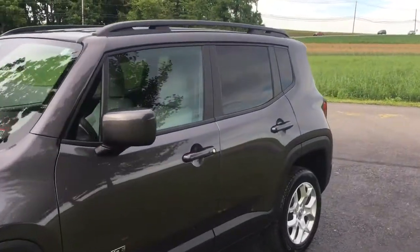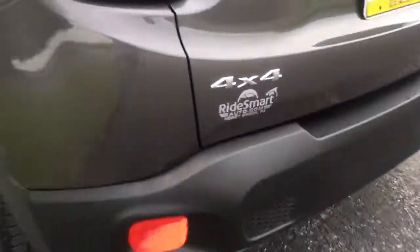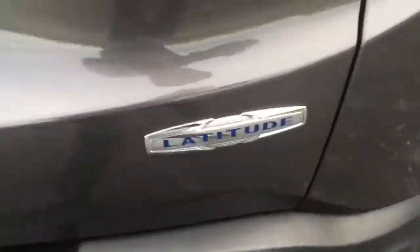25,000 original miles on it. It's got a backup camera, keyless entry, and I think it's got push button start — we'll see in a second. It's got cool wheels and a rear wing, and it is a 4x4 Latitude Edition.